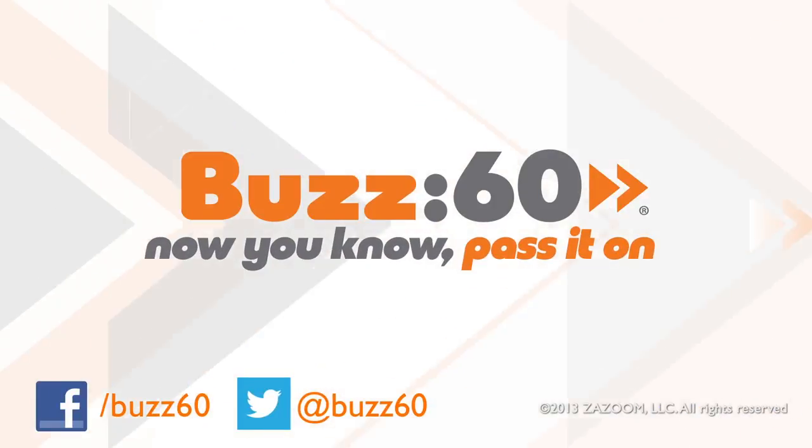And all of a sudden, that photography elective back in college doesn't seem so pointless. Buzz60 — now you know, pass it on.